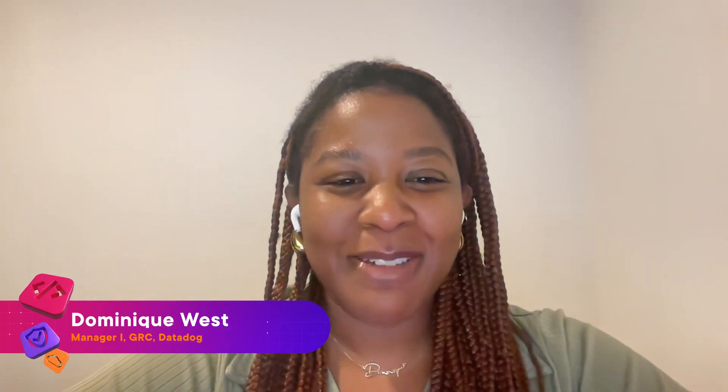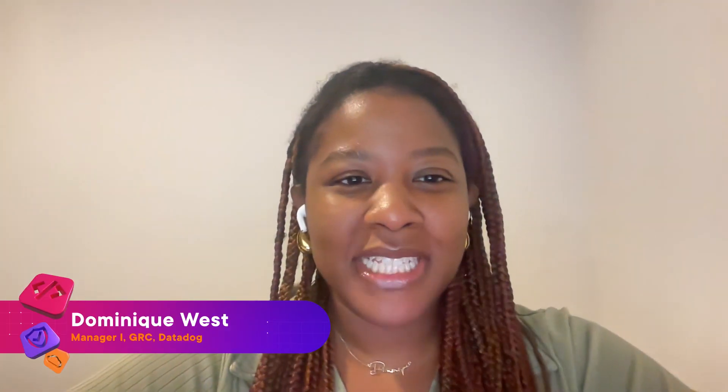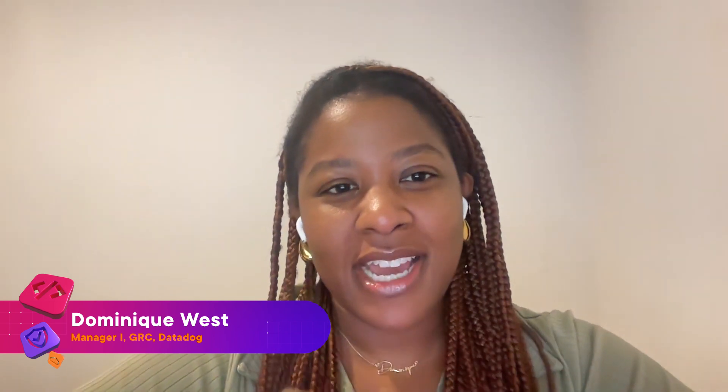My name is Jason and I'm a senior technical and product recruiter here at Pluralsight. I'm joined by Dominique and Chiron. My name is Dominique West. I'm based out of the New York City area and I lead the governance, risk, and compliance team at Datadog. I have over a decade of experience in information technology and security, currently specializing in digital cloud transformation and cybersecurity strategy.